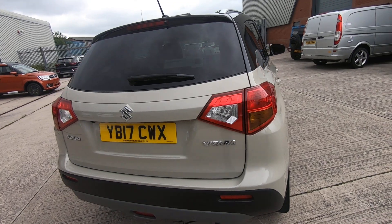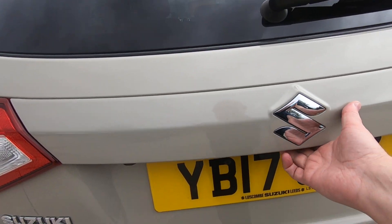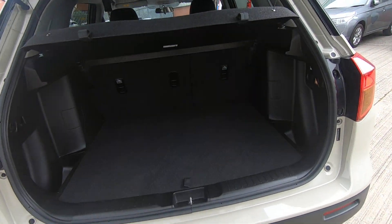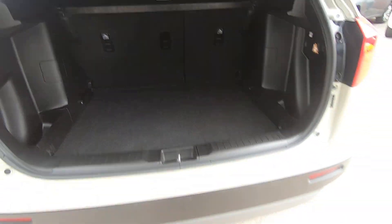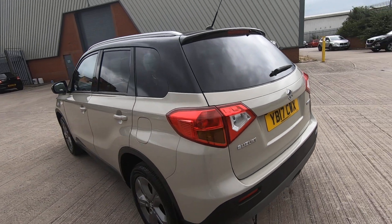The vehicle will comfortably seat five adults and there's plenty of boot space with plenty of room for all the luggage. You've also got rear tinted windows to keep the sun off for your passengers.